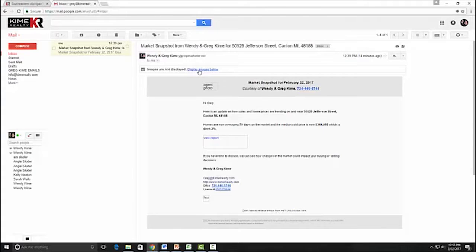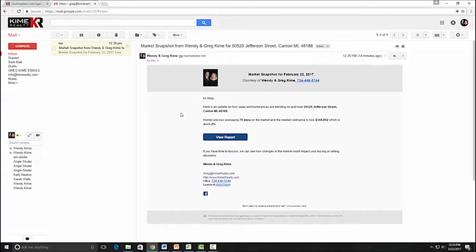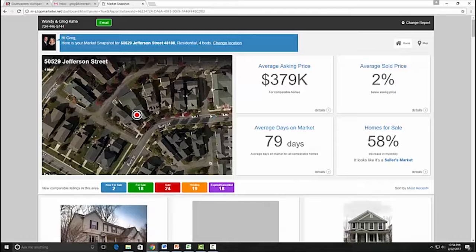You'll get a little notification — check your email a few minutes later. When it comes across, you may have to click on an icon to display the images. Once you're in the report, it shows you some pretty cool things: the average asking price in your neighborhood and the average sold price.